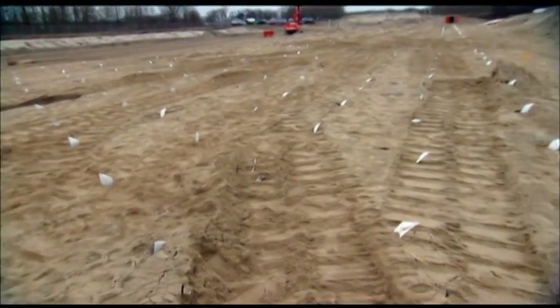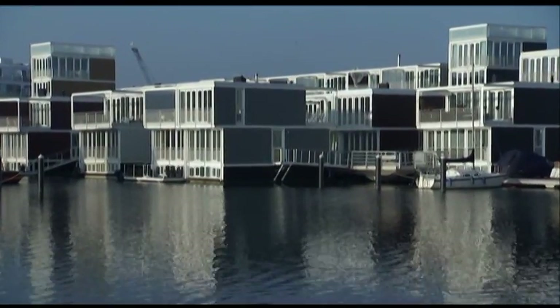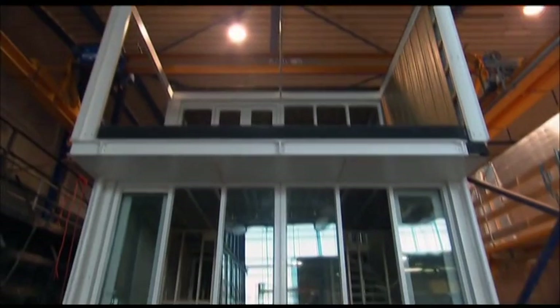While it takes three years to create islands and then build homes, the floating homes can be built and installed in just four months. But unlike the land-based homes, they face a challenge unique to building on water.